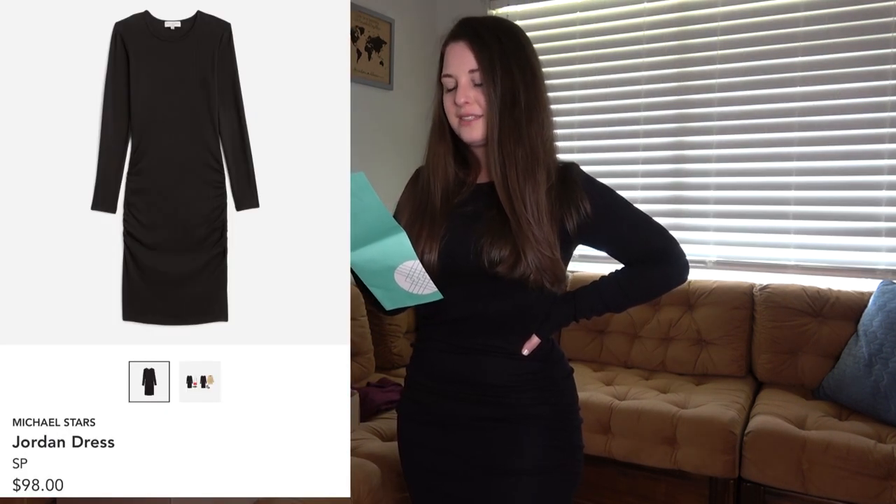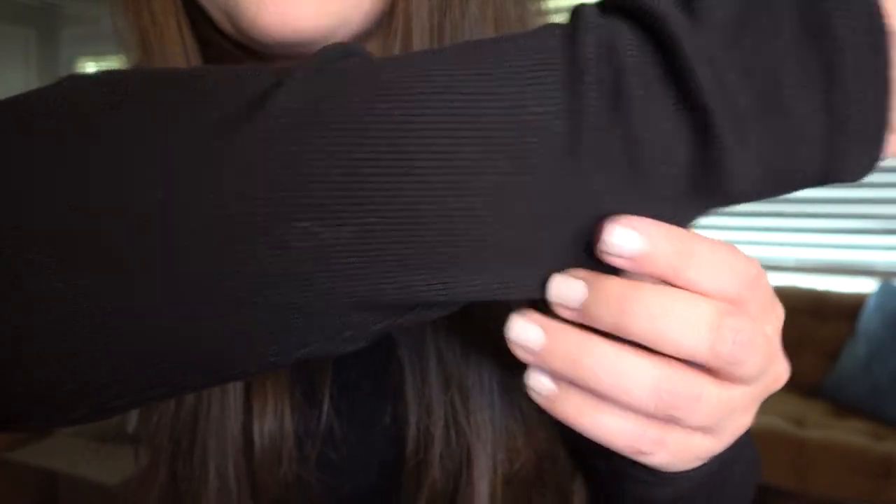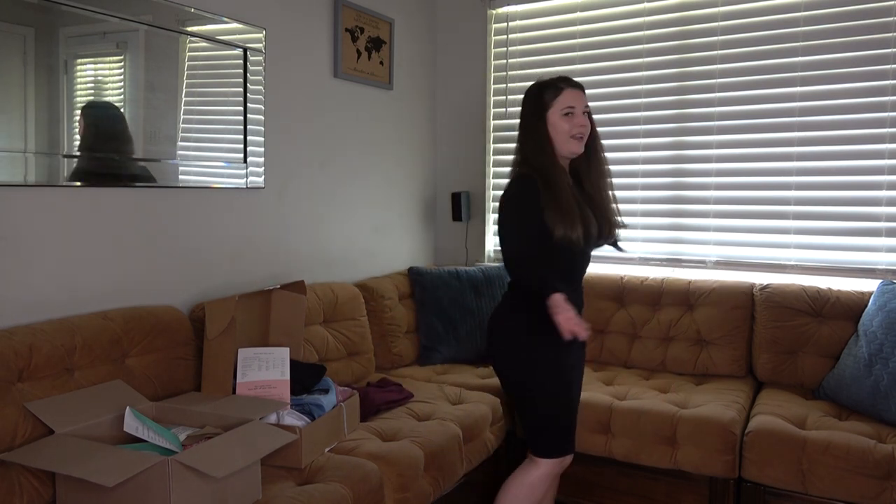This next piece is a Michael Stars dress called the Jordan Dress — it's a petite size and it's $98. I kind of feel like $98 is a little much for this dress, however I think they knocked it out of the ballpark on the style. Interestingly, I have a dress I bought at the thrift store for 50 cents about a month ago that looks just like it. There's a lot of ruching here which is super flattering, it does go below my knees, and I love that it has ribbing. I think it's really figure flattering. I just don't need it, but I would highly recommend it if you're looking for a little black dress.